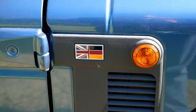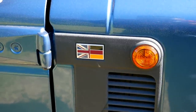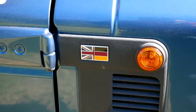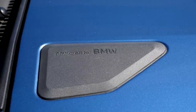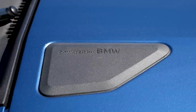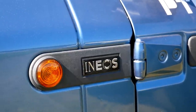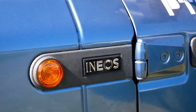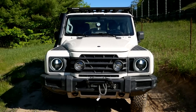So it's old school in a lot of ways — it's a ladder frame, solid axles front and rear. The powertrain is a BMW inline six-cylinder, three-liter turbocharged petrol motor — 282 horsepower, 332 foot-pounds of torque. They've done their own tuning to give you more torque in the lower ranges, which is what you want on an off-road vehicle.